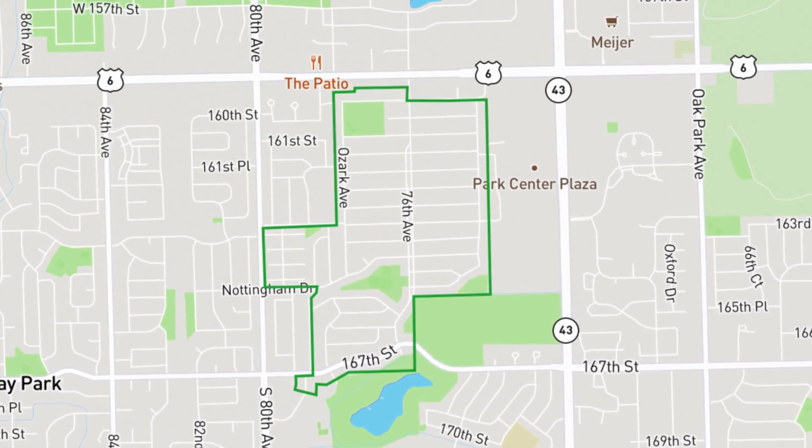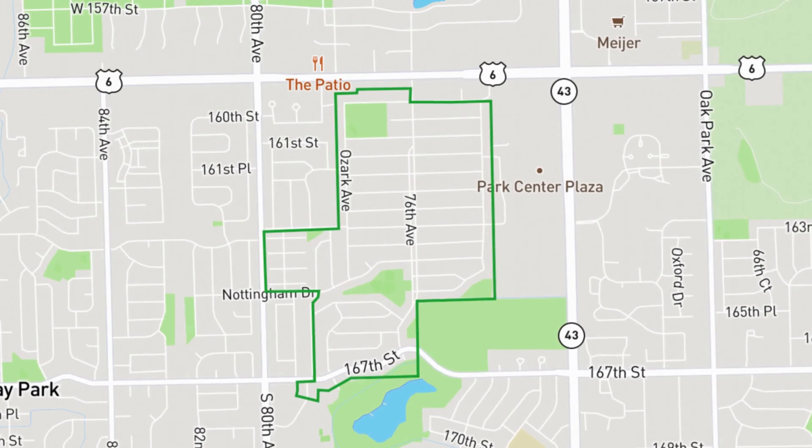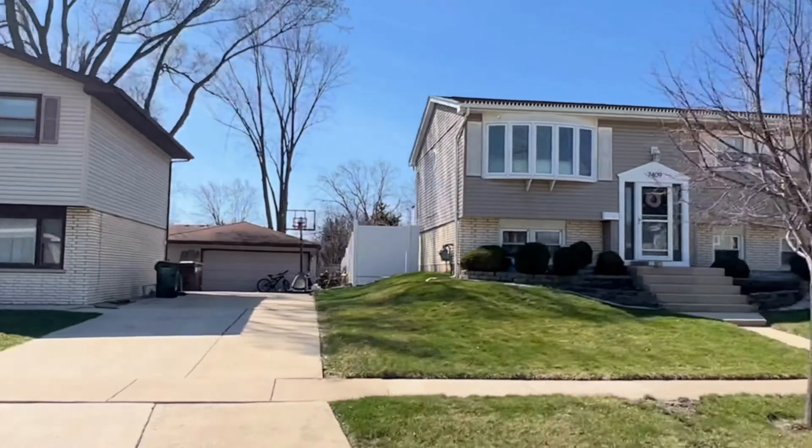First up is Bremontown, located south of 159th down to 167th and then between 80th Avenue and Harlem. The average single family home here is selling for about $300,000 for a three bedroom, two bathroom, 1,500 square foot home. These homes were built between 1969 and 1977. Children who live in this subdivision are split between school districts 140 and 146 for grade school, and then they all move on to Andrew High School.